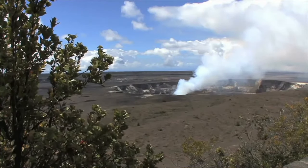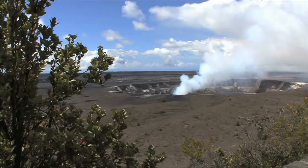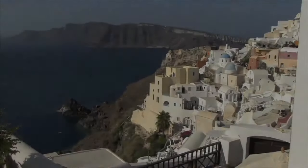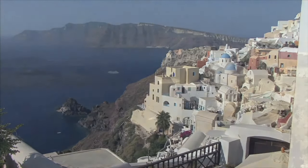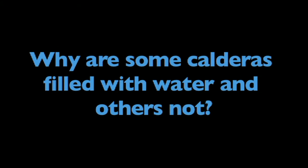Calderas are fascinating geological formations. Now that you understand more about calderas, think about this: why are some calderas filled with water, and others not? Think about it.